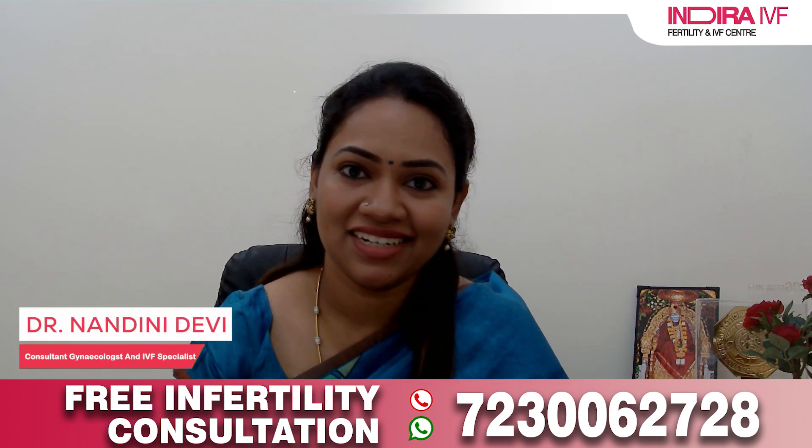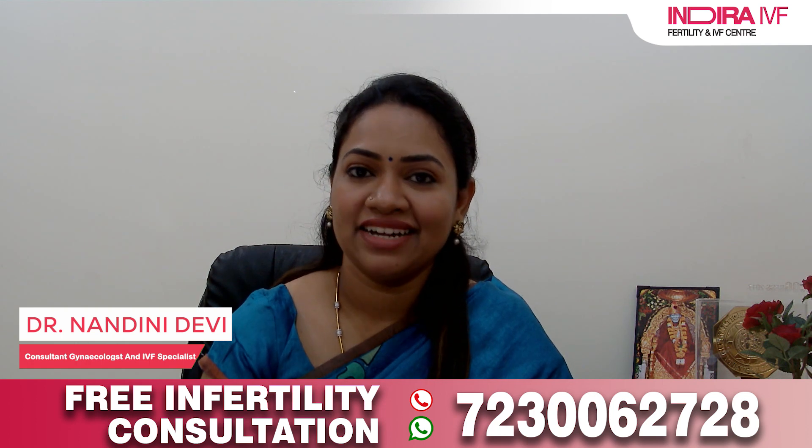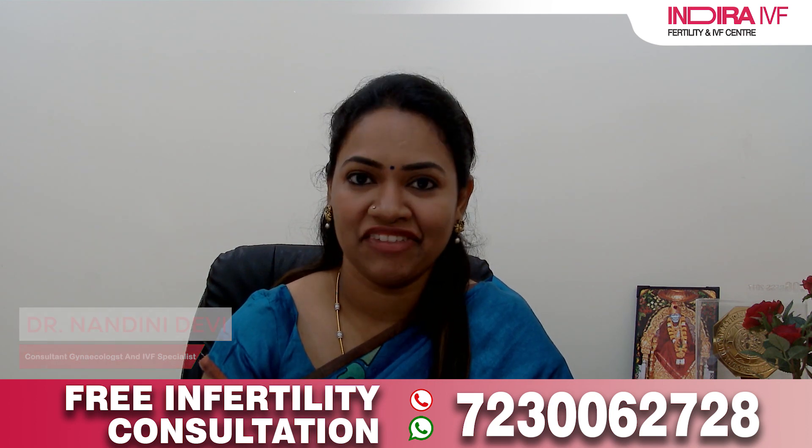Namaskar. I'm Dr. Nandini Devi, a consultant gynecologist and infertility specialist working in Indra IVF, Chandigarh branch.